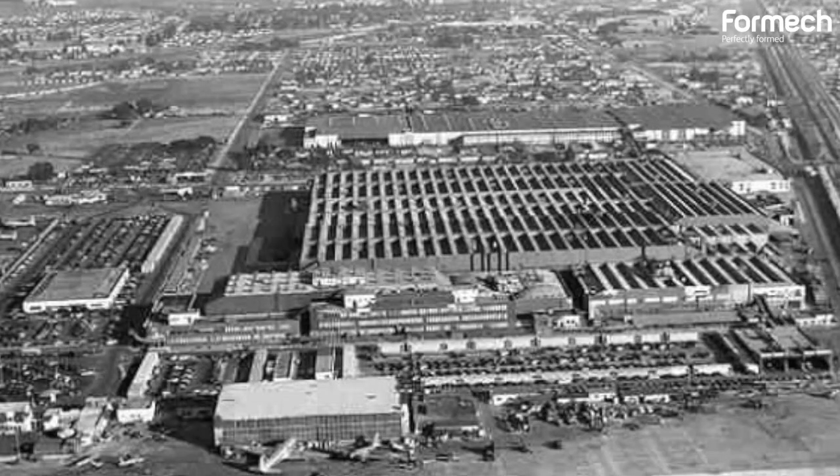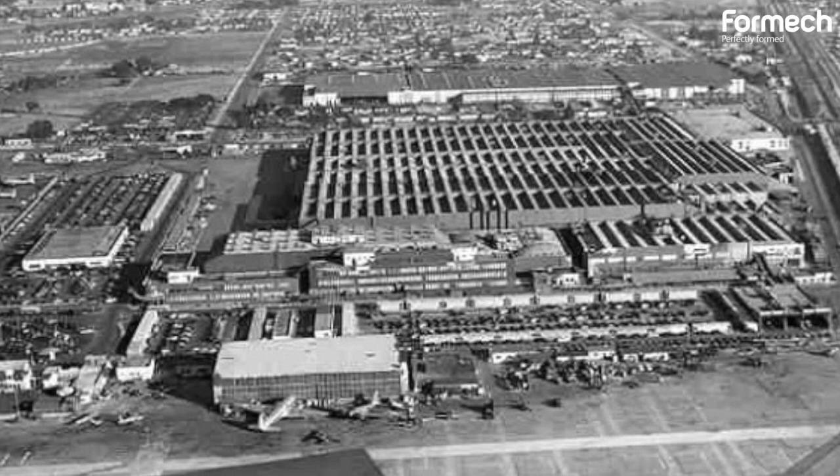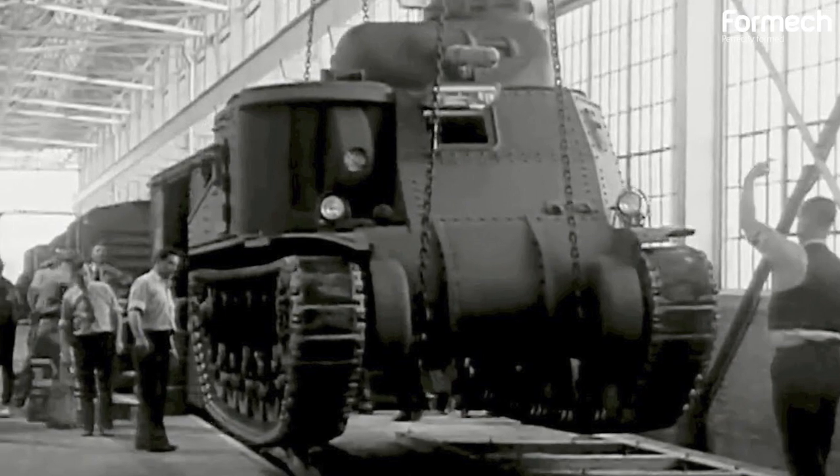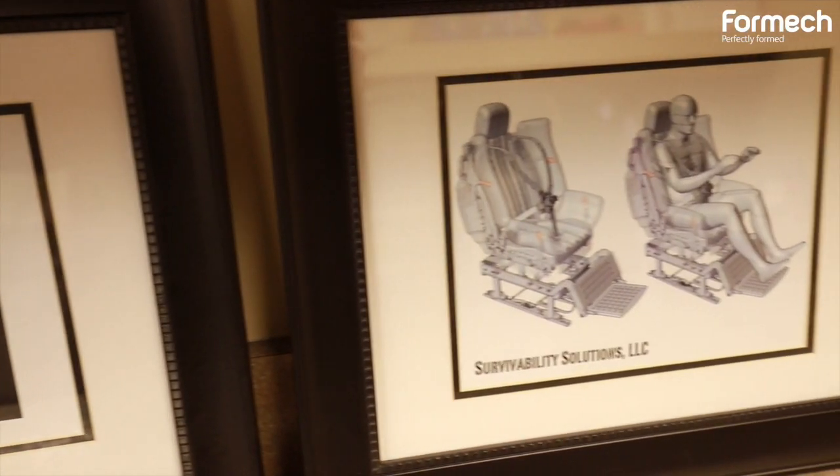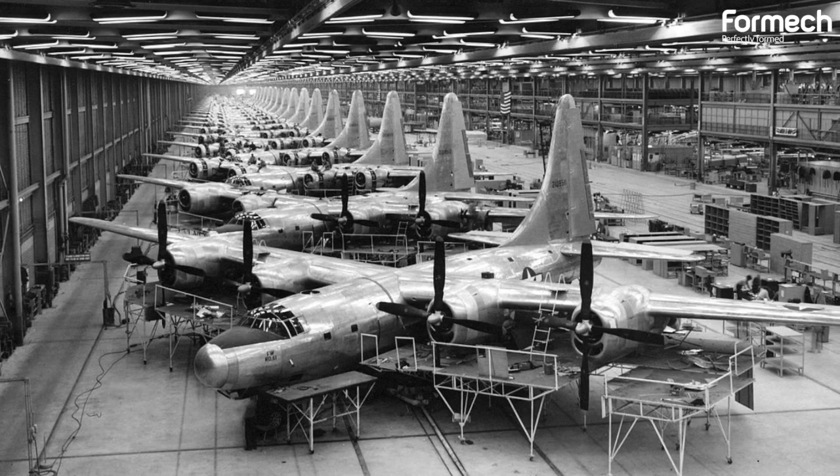All the old automotive manufacturing plants were converted overnight to support and produce a lot of hardware — tanks, airplane components, and they actually built even airplanes.